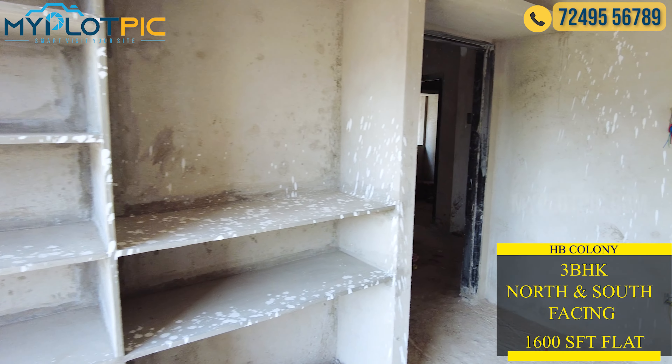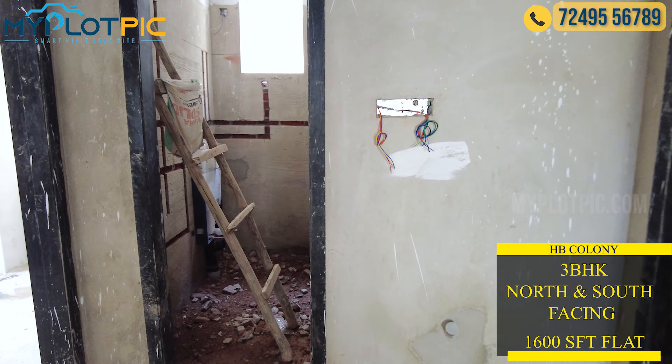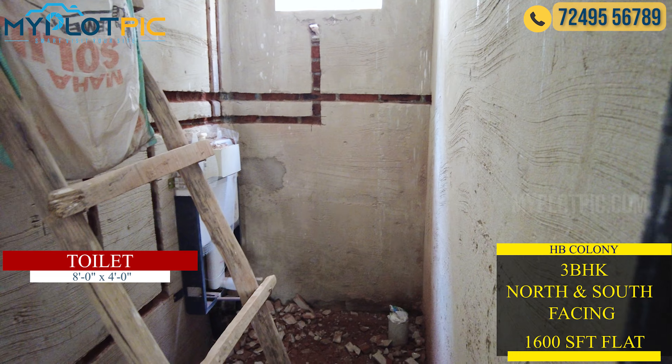This apartment has 3 toilets in total. There is one common toilet and one attached toilet. We will see the common toilet.